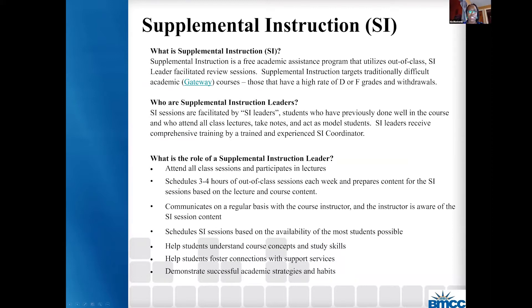Good morning, everyone. So like Greg said, my name is Gia, and I am the academic specialist in the Learning Resource Center. I'm just going to orient you or reiterate some things that were probably already said about supplemental instruction. It's a free academic assistance program that utilizes out-of-class SI leader facilitated review sessions. All of these sessions are taking place directly after the class. Studies showed that SI sessions that are more successful happen right before and or right after the class.